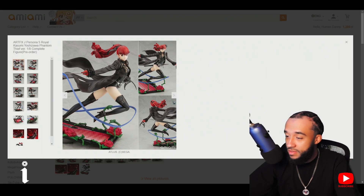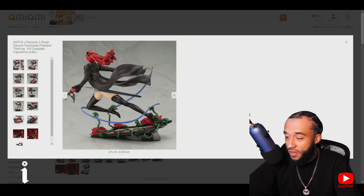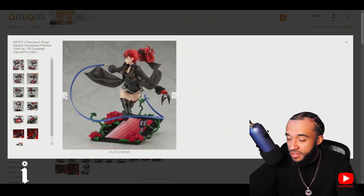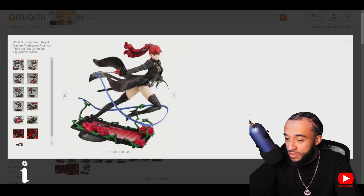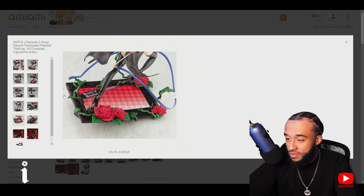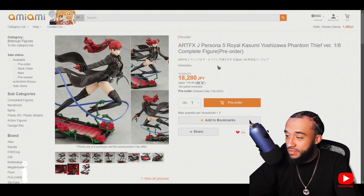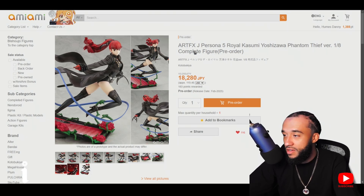I like the roses on the base — I could even add some fake roses to it to spice it up. It also has something written on it, probably one of her catchphrases. Anyway, I'm definitely getting it. It's a 1/8 scale, February release, made by Kotobukiya — you already know Kotobukiya knocks it out of the park every time.